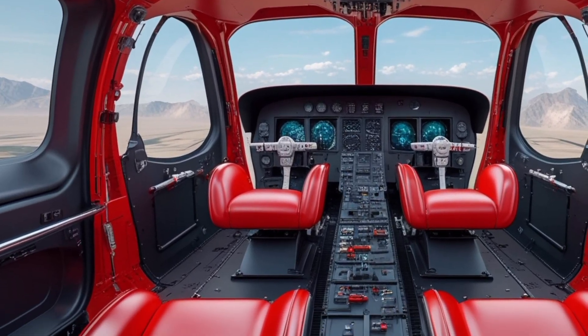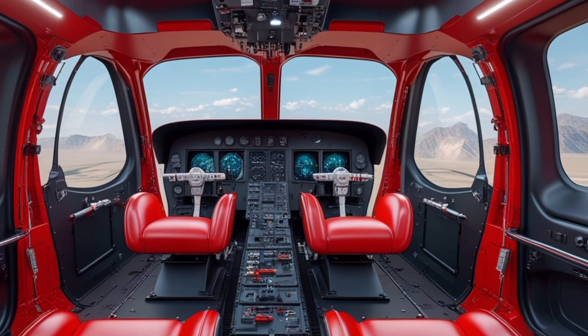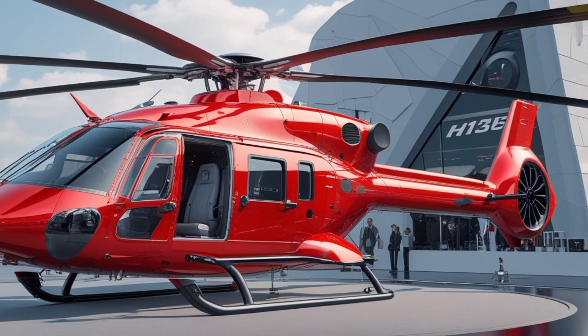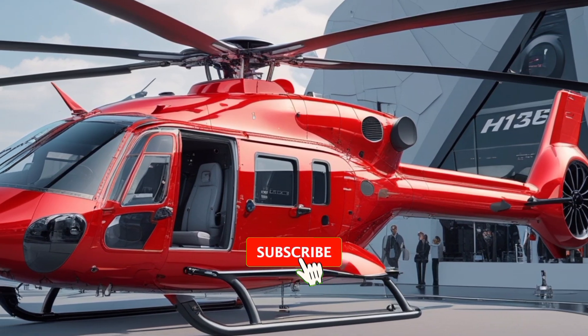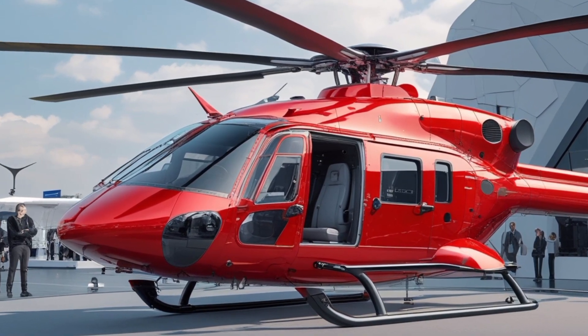What makes the Airbus H-135 truly stand out in 2025 is its balance of performance, safety, and mission flexibility. It's a helicopter designed not just to fly, but to serve with precision, whether saving lives or delivering executives. The H-135 remains a top choice for operators who need a reliable, modern, and cost-effective rotorcraft that's ready for anything.